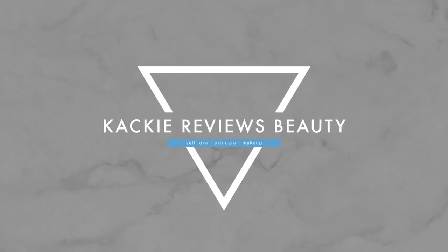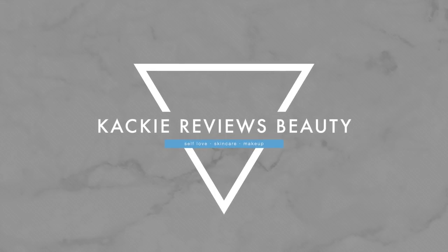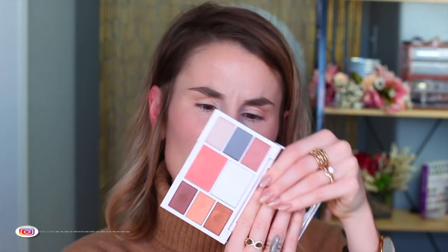Can someone please help me? Can I dial a lifeline? What is up guys? Welcome back to my channel. So today, as you can see in the title, we're going to be playing with the new RMS holiday release, the Hidden Desire Palette.